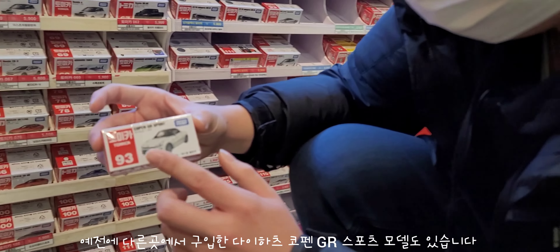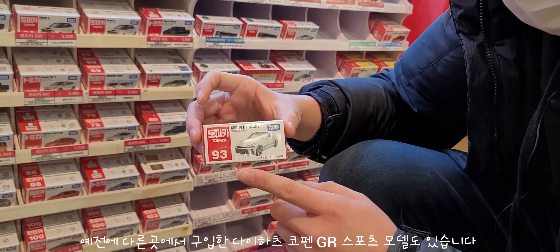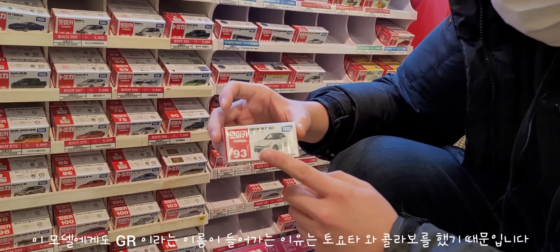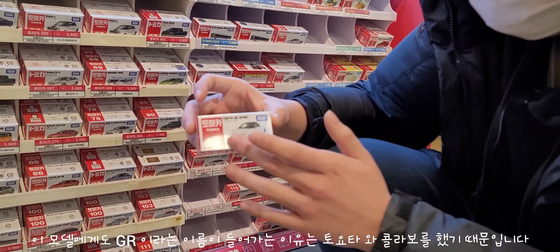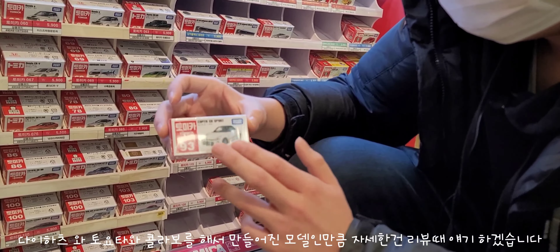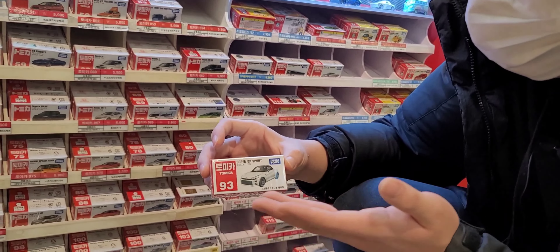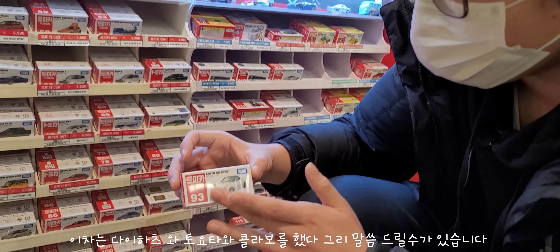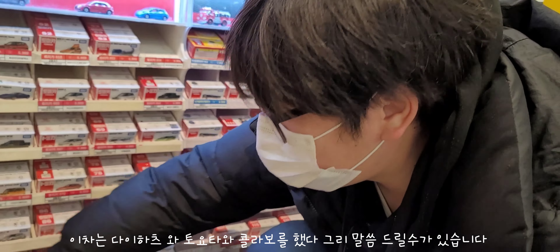바로 제가 예전에도 구입한 다이하쓰 코펜 GR 스포츠 모델도 있습니다. 이 모델은 토요타랑 콜라보로 해서 만들어진 모델이에요. 다이하쓰 회사랑 토요타랑 콜라보로 해서 만들어졌다는 점 알아주시면 좋을 것 같습니다. 자세한 건 조만간 리뷰를 통해 다시 얘기해 드릴게요.